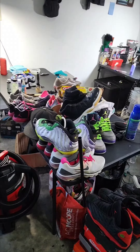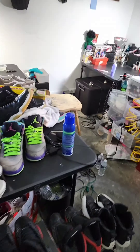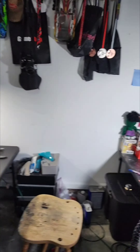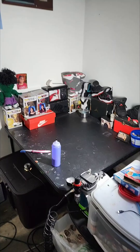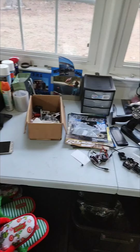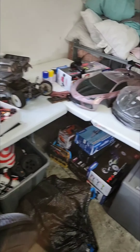My work area is getting a bit overrun, so I'm gonna have to go to my local spot to get some shelves and try to reorganize everything, because RC's getting out of hand and Rock and Replenish is getting out of hand.